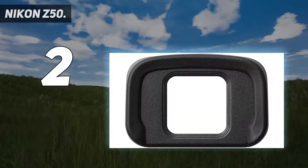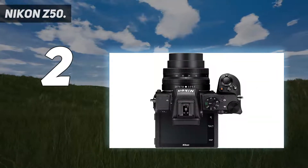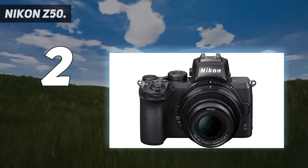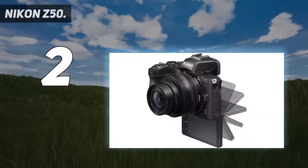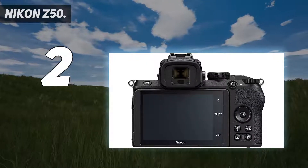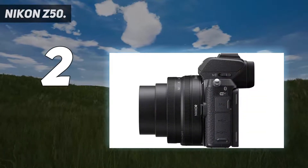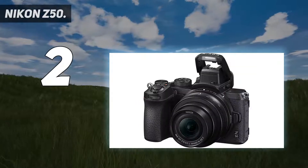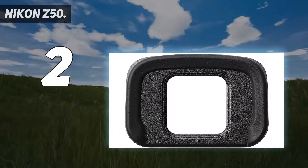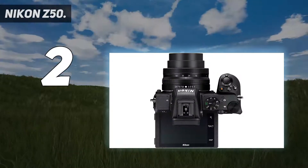However, long after its launch it still only has three native DX format lenses, so that's a disappointment. It means you're stuck with using older DSLR lenses via Nikon's FTZ adapter for now, or bigger and more expensive full-frame Nikon Z lenses, which are limited for wide-angle photography because of the smaller sensor's crop factor. It's a compact, lightweight, and durably constructed mirrorless camera with built-in Wi-Fi and Bluetooth for simple pairing to a smartphone, a selfie flip-down touch LCD screen great for self-portraits and blogging, and compatibility with Nikon Z lenses as well as F-mount lenses using the FTZ mount adapter, sold separately.